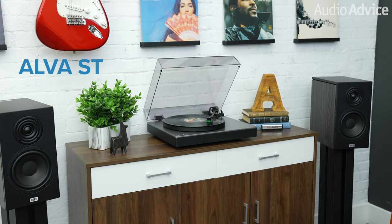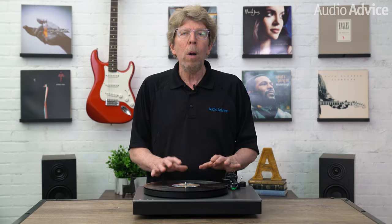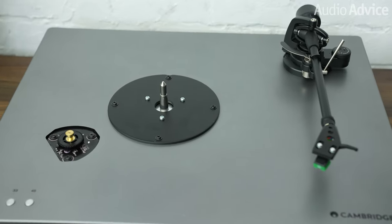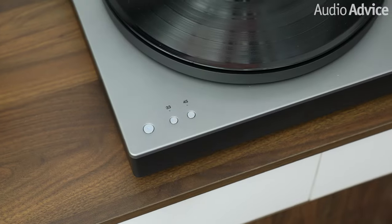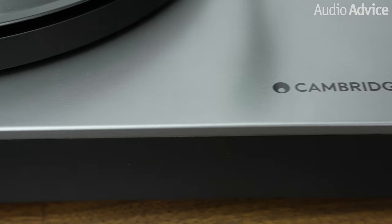The Alva ST could be the twin brother of the more expensive Alva TT V2. They actually look almost identical and the look itself is sleek and contemporary. The CX line from Cambridge Audio has a smaller bottom portion that makes the unit look like it's floating, which you'll also find on the Alva ST. The lower part of the plinth is a matte dark grey color with a solid aluminum plate on the top. The power and speed control buttons are on the left side, while the right side has the Cambridge logo embedded into the top.